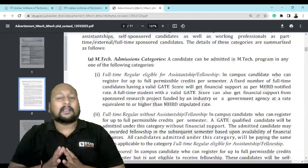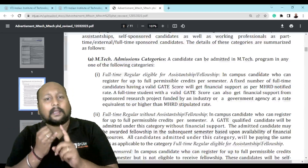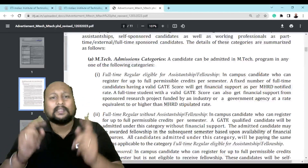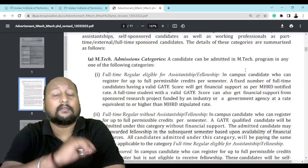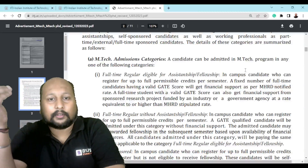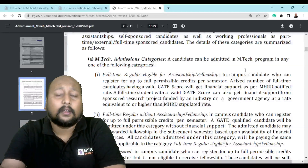When you scroll down further, they are offering Masters admission under some categories. There is full-time regular eligible for HM fellowship, without assistantship fellowship, and self-sponsored. You should select the full-time regular eligible for assistantship fellowship, because you need to avail the stipend that you earned by performing well in your GATE examination — in the form of a stipend or a fellowship.